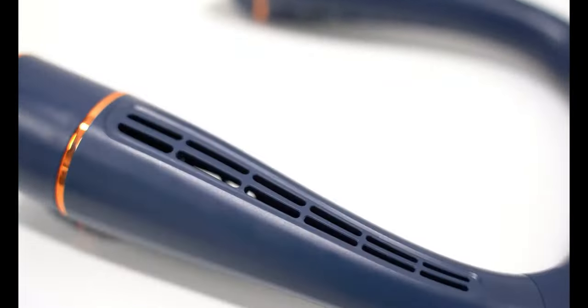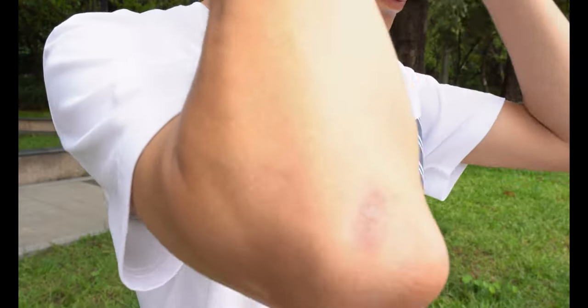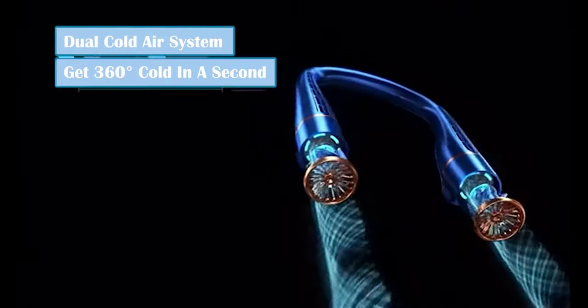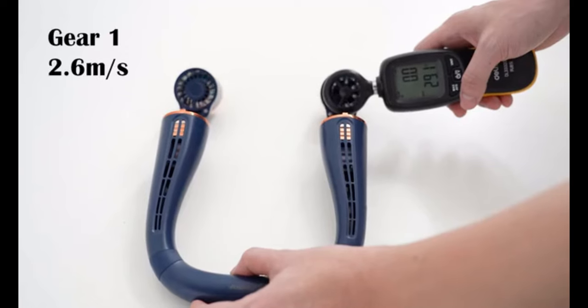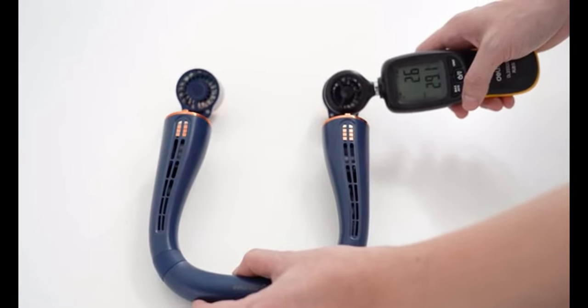Introducing the Fun Snap neck fan — a revolutionary cooling companion that redefines comfort and convenience. If you're on a quest to conquer the heat while staying cool and comfortable all day, Fun Snap is your perfect partner. Whether you're at home, in the office, or out and about, this innovative neck fan ensures you stay refreshed and revitalized.